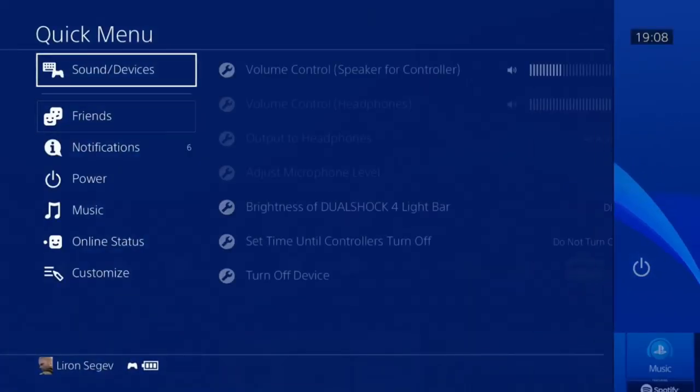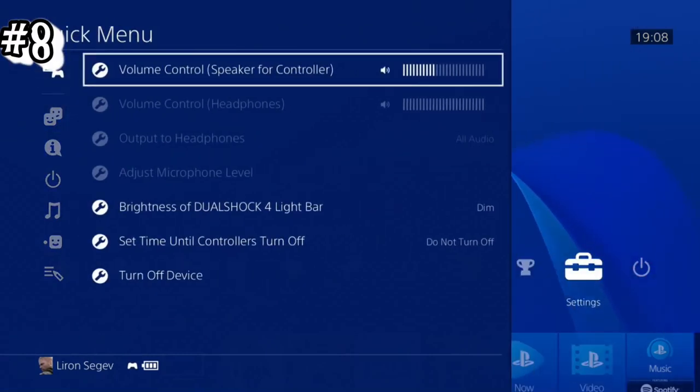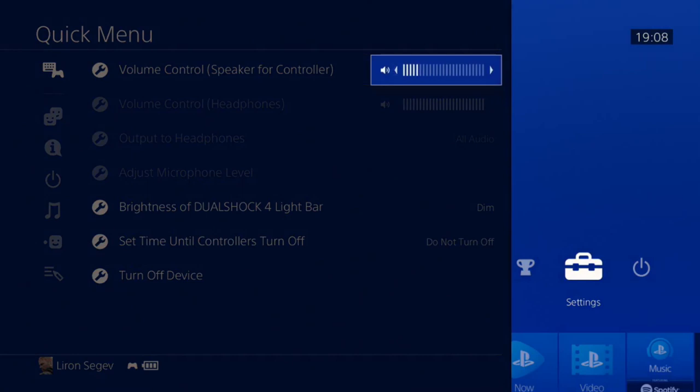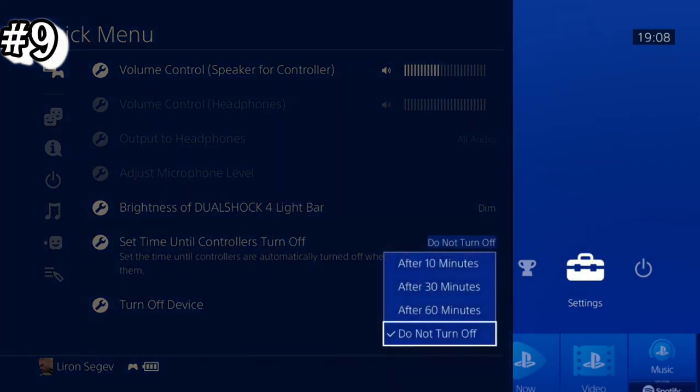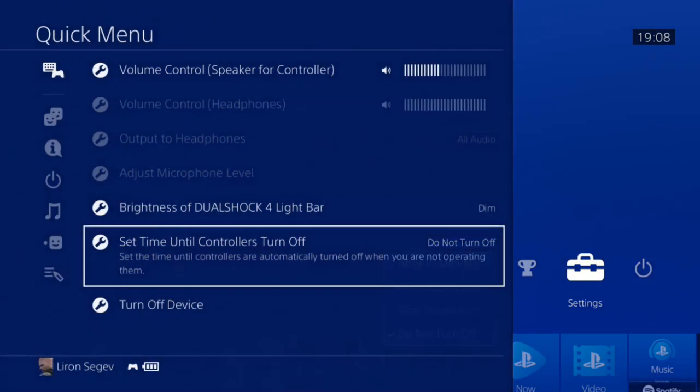If you're in the middle of a game and the volume is too loud or too soft, press the PS4 button, go to the Quick Menu, and the volume control is right there. There's also an option here called 'Set Time Until Controller Turns Off.' I'm not sure why you'd want 10, 30, or 60 minutes while you're using it, so I just leave it on 'Do Not Turn Off.'